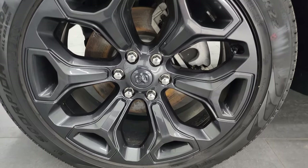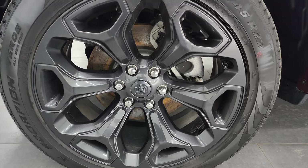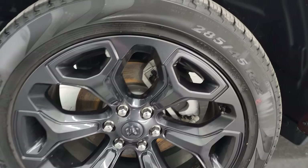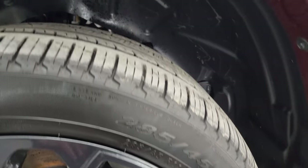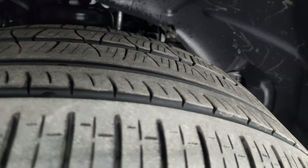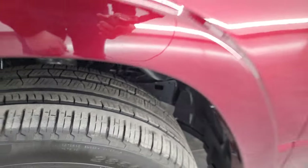This one comes with 22-inch painted black alloy wheels, part of the Night Edition, and it has Pirelli Scorpion Verde tires. These are 285/45 R22s, and I would say they have probably about 60 to 70 percent of the tread left.